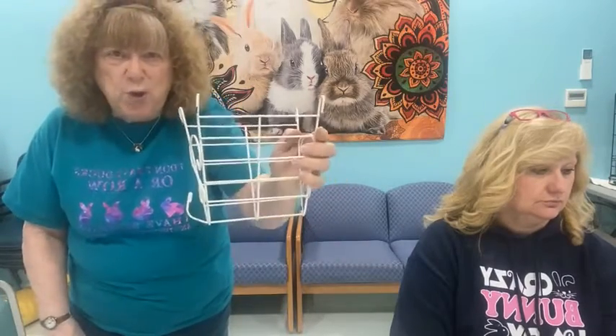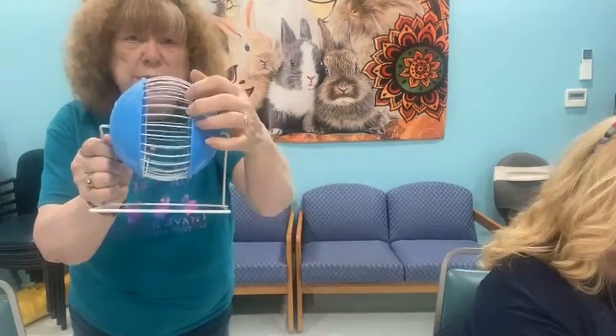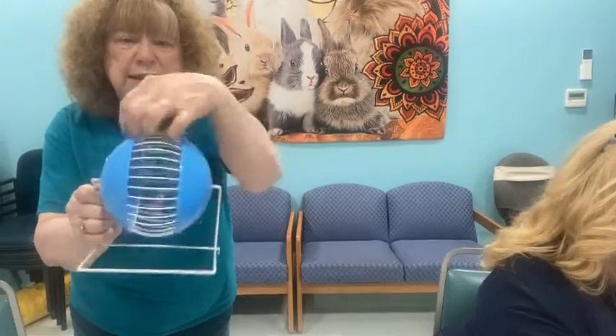Going back to hay racks — bunnies need to eat their body size in hay every day. The small commercial hay racks sold in pet stores are completely inadequate; one that spins and looks cute provides only a tiny amount. We actually had a bunny that starved to death because this is what he had for hay. There's no way for that bunny to get hay out of it properly.